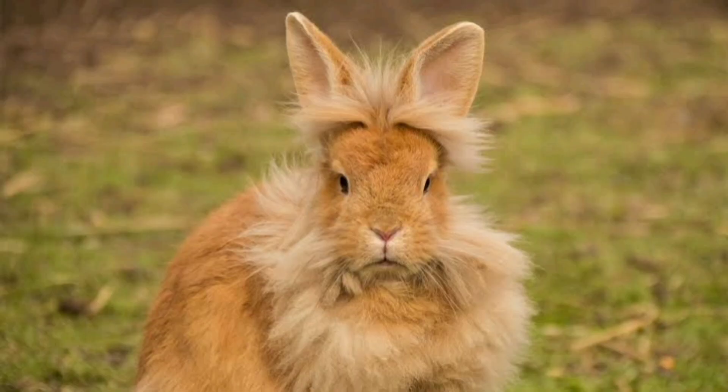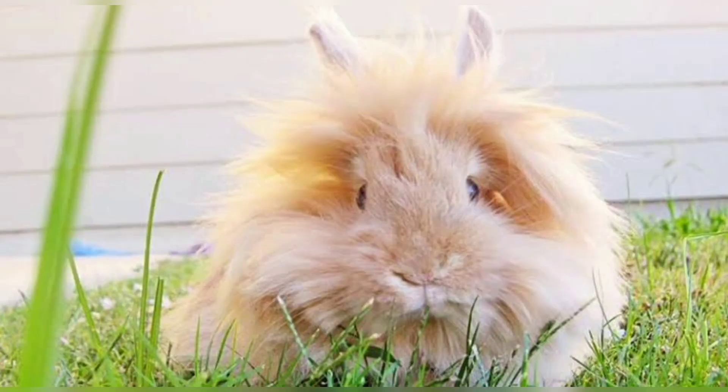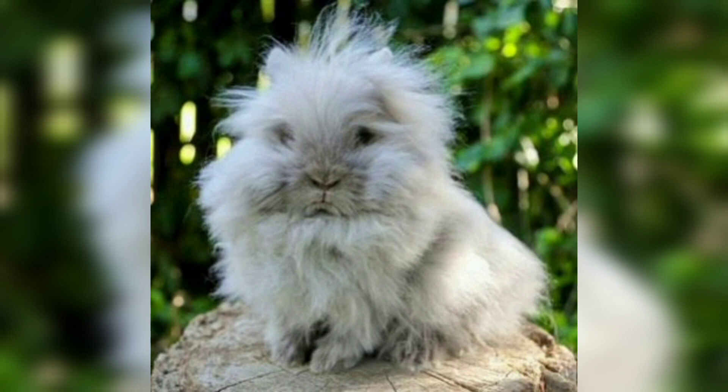Lionhead. The Lionhead rabbit gets its name from the distinctive mane of long fur around its head, resembling that of a lion. They have a compact body and are available in various colors. Lionheads have a friendly and inquisitive temperament.